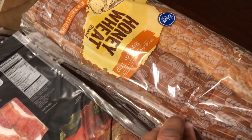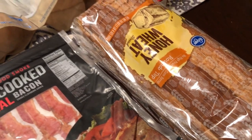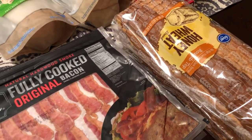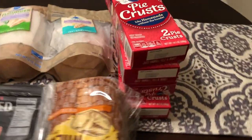I also picked up some honey wheat bread. You guys know I don't particularly care for wheat bread, but Howard will eat it, so we've got that honey wheat bread.